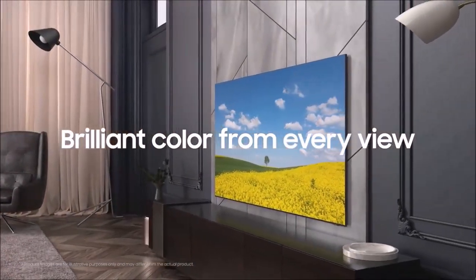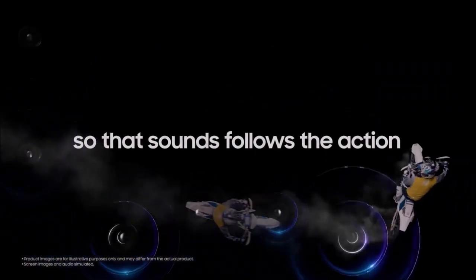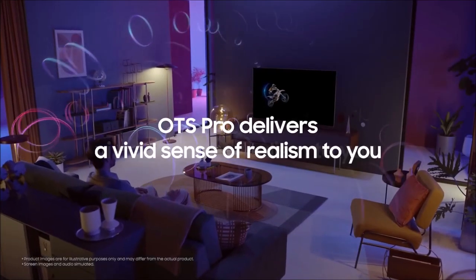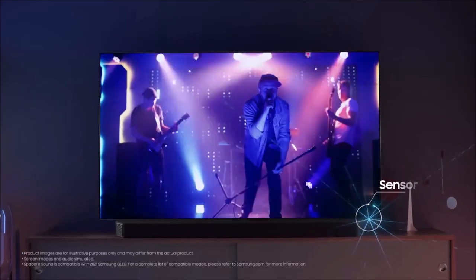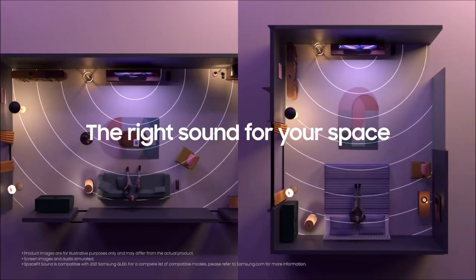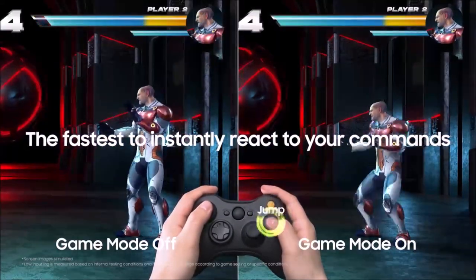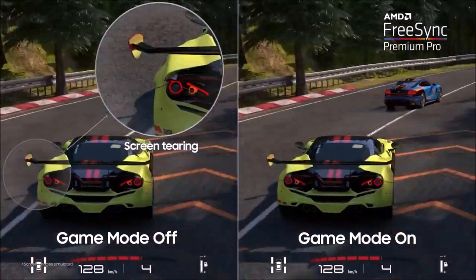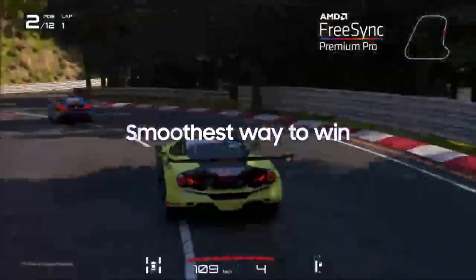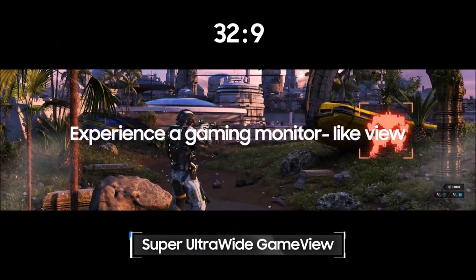Forget native 8K content for now, because there's none. Instead, focus on the fact that this TV employs fantastic AI-based upscaling management, a significant step forward compared to the already impressive upscaling of Samsung 8K TVs in 2020, offering excellent results even from SD sources but with the sharpness and detail we normally expect from a 4K TV. The QN900A is capable of producing images that look better than the source. It features the latest HDMI 2.1 and enhanced ARC capabilities, and is ideal for gamers with support for 4K at 120fps or 8K at 60fps, GameMotion Plus technology, and AMD FreeSync Premium Pro.